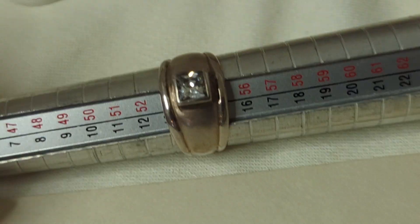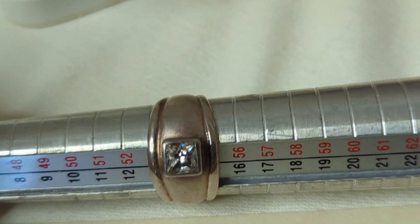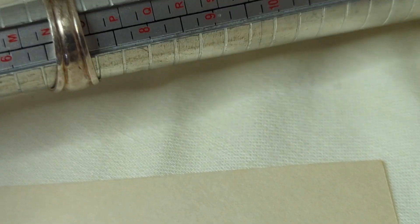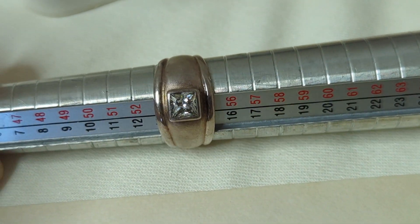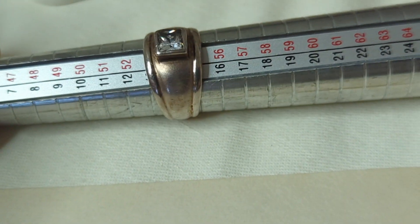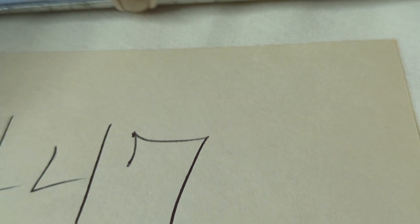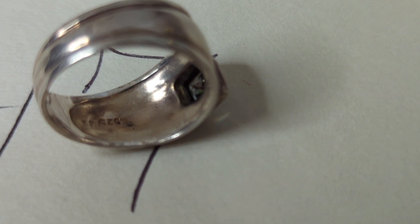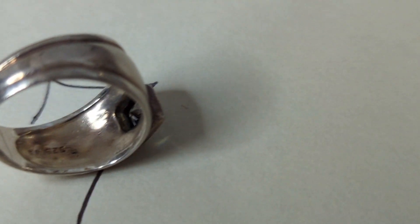Number forty-seven is a vintage sterling silver ring with a CZ stone in the center. It has a great patina and is about a size six and three-quarter to seven. This is $24, item number forty-seven — you can see the 925 marking on the band.